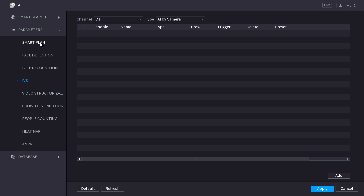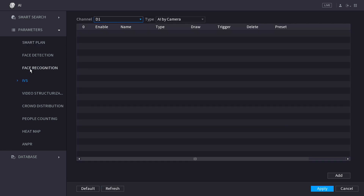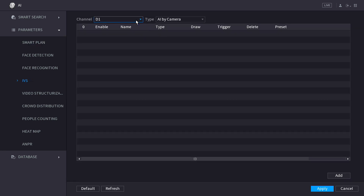Within AI, the first thing I need to do is set up my smart plan for this camera. I need to select the camera I want to use — in this case D1 or channel one — and I'm going to select IVS, which is this light bulb icon here, not face detection and not people counting. I'll apply that change. Now the camera is going to function for IVS features, which is what I want. Note: without turning on smart plan, anything you change in IVS will not function. So make sure that's turned on.